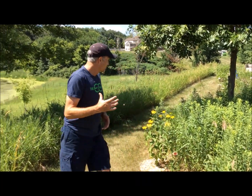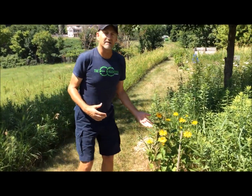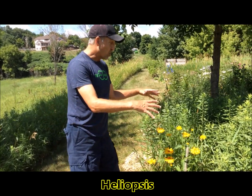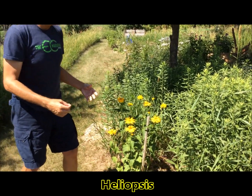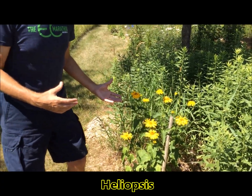Coming back this way, I planted this last summer — it's a heliopsis, I think it's in the sunflower family. It gets tall and big and it's in bloom. I've seen a lot of activity and butterflies around it, so I'm pretty excited to have this added to my garden this year.